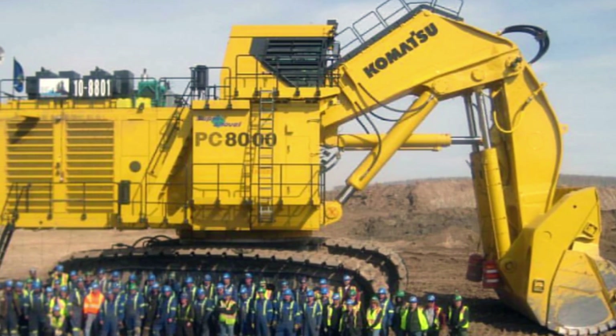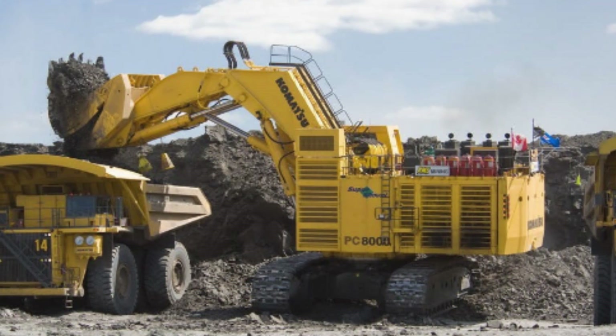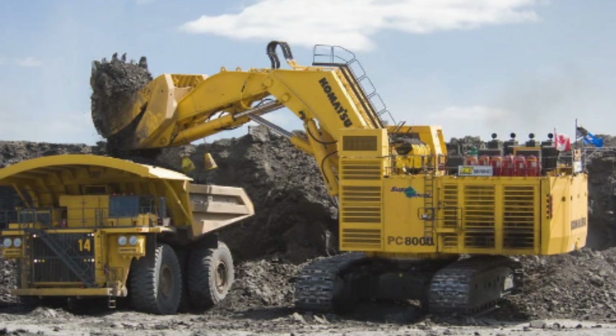This makes it ideal for use in mining and quarrying operations in different parts of the world. The excavator's advanced cooling system is designed to keep the engine and hydraulic systems cool, even in high-temperature environments, ensuring optimal performance and longevity.